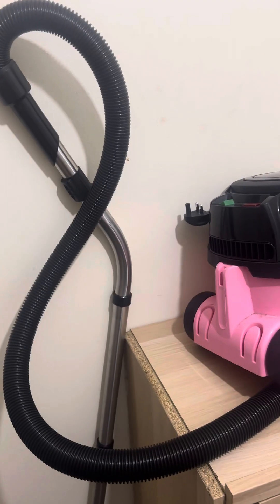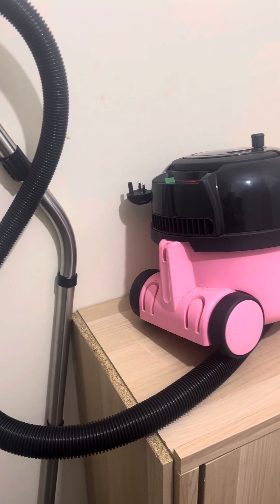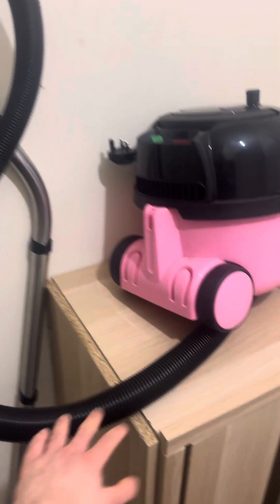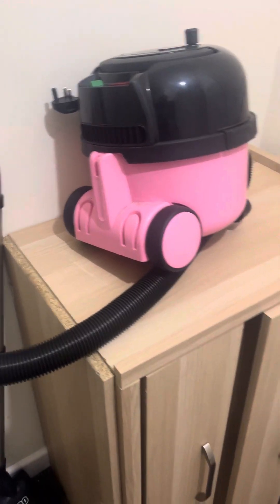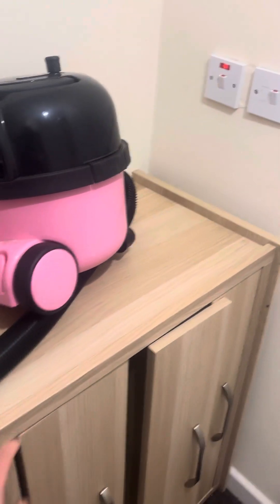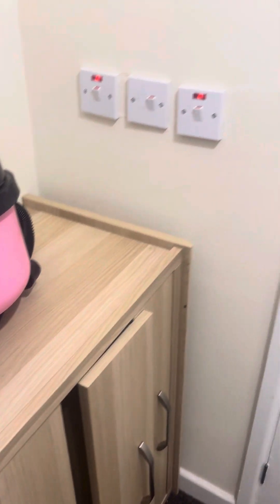And here we have my hoover — a good old Hetty. It's sitting on part of the old dresser that I had. My dad has taken the rest of it away, but for now this is where my hoover lives. It's basically like a table for it.